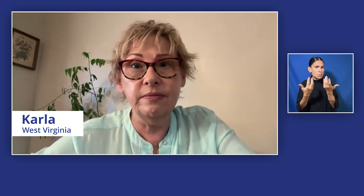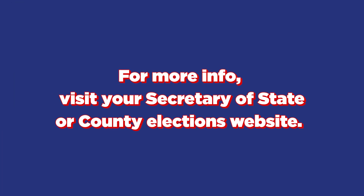Step 4: Support. You can bring someone to assist you in the voting process. There usually are people at the polling place that can help you. If you don't have anybody to go with you, they do have to accommodate you. For more info, visit your Secretary of State or County Elections website.